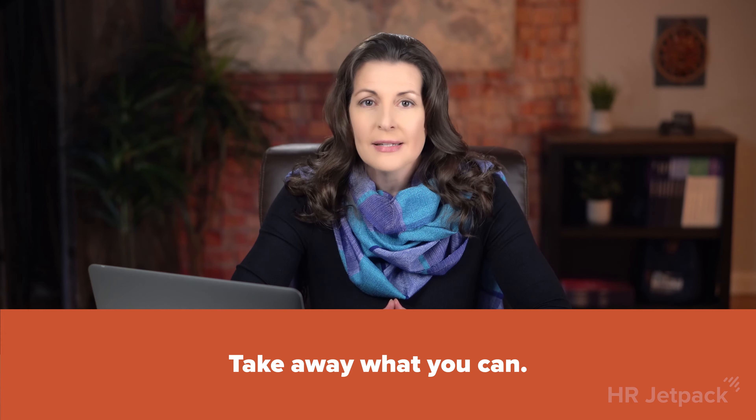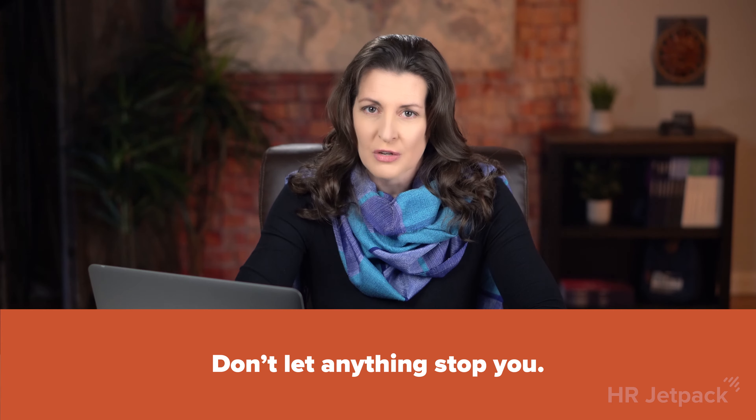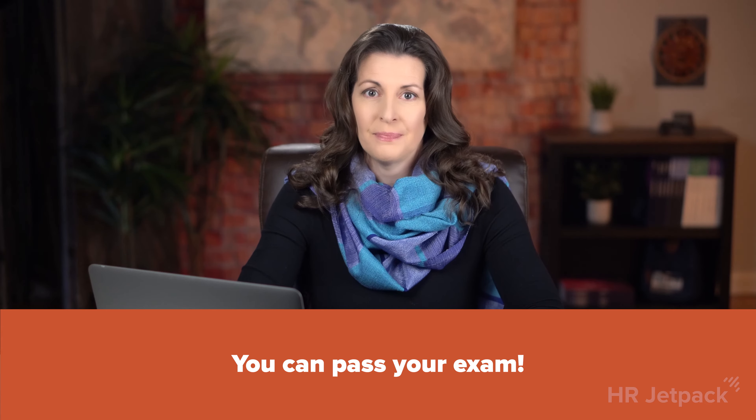Before we begin, let's determine if you are in the right place. Are you eligible to take the exam? If you haven't already reviewed SHRM's eligibility criteria and confirmed you meet the requirements, visit SHRM.org now. If you are not eligible, your attention should be on meeting SHRM's eligibility requirements first, then come back. This video is for those who have confirmed they are eligible to apply for and take the SHRM-CP or SHRM-SCP exam. The intention is to help you optimize your chances of passing. Take away what you can — it doesn't mean you will fail if you can't follow every piece of advice. You can pass your exam.